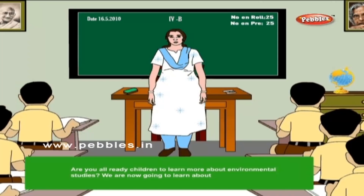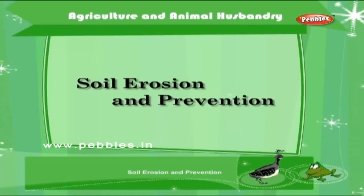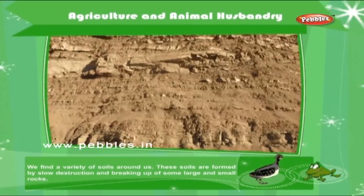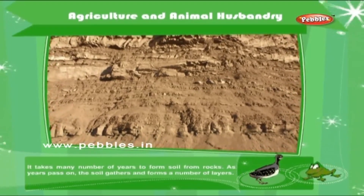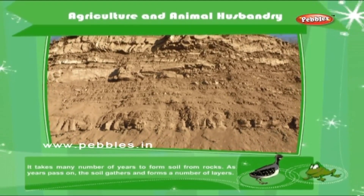We are now going to learn about Agriculture and Animal Husbandry, and Soil Erosion and Prevention. We find a variety of soils around us. These soils are formed by slow destruction and breaking up of some large and small rocks. It takes many number of years to form soil from rocks.